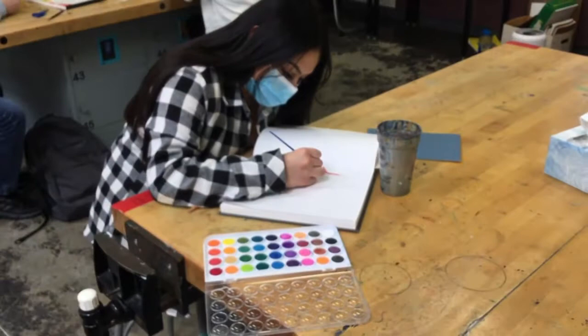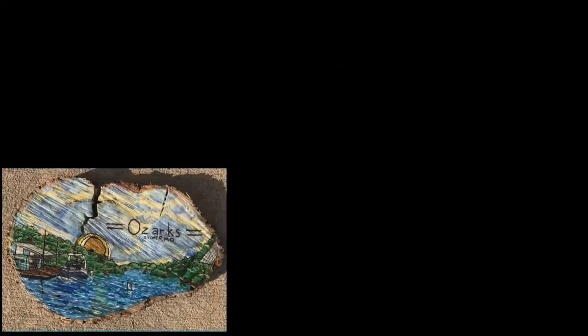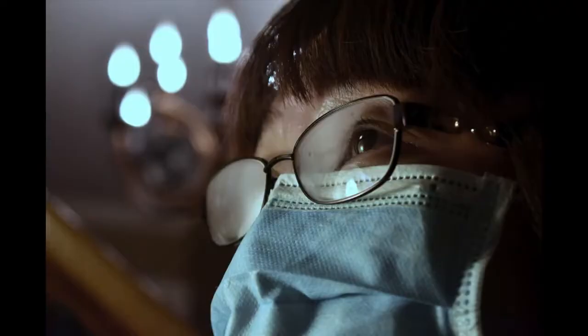The Visual Arts Pathway option focuses on the development of skills to share a message, feeling, or emotion to enrich the lives and endeavors of humankind. In a highly technological society such as ours, the visual arts serve as a humanizing force, giving dignity and a sense of worth to the individual.